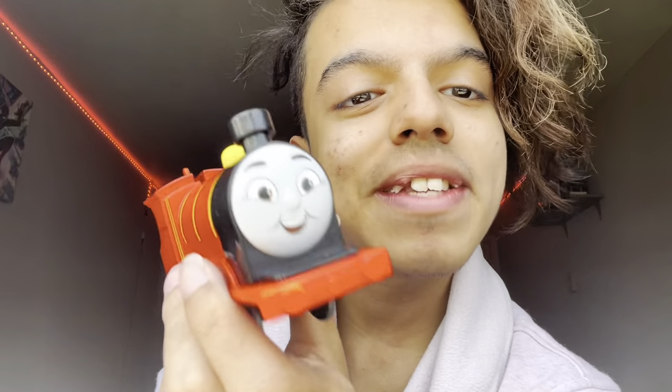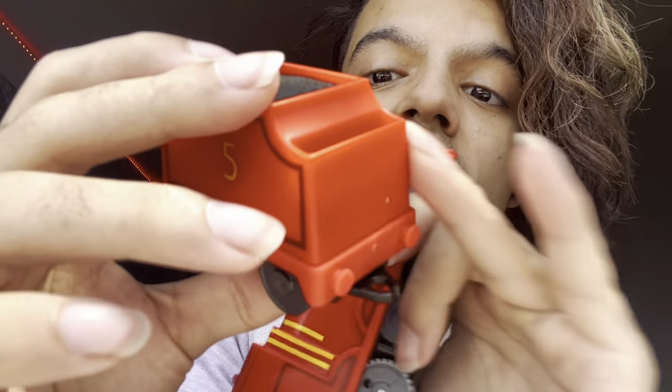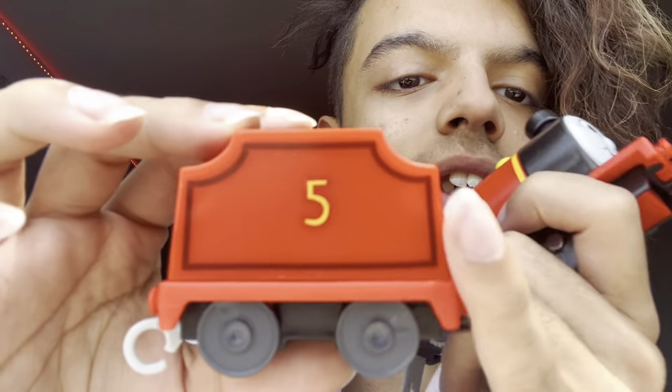To be honest, I didn't realize they were gonna make James and Gordon just because they're not main characters. I could have sworn they were just gonna make the main characters — I didn't know how they were going to make them in toys. But here we have them, which is crazy. I wonder if they're gonna make Edward and Henry — I feel like Edward's toy is gonna be really weird, especially with the new wheel configuration.